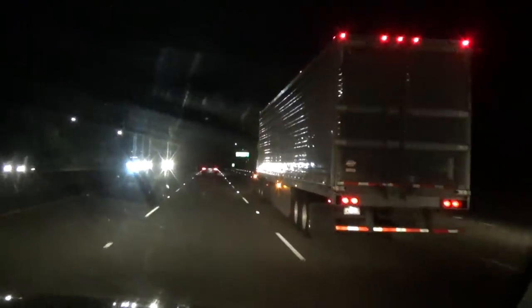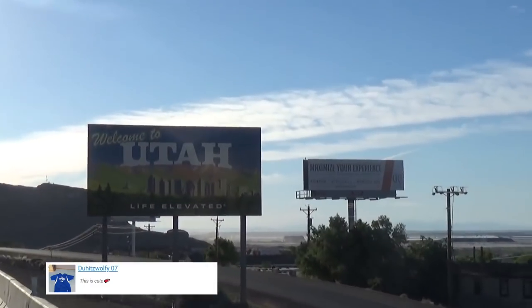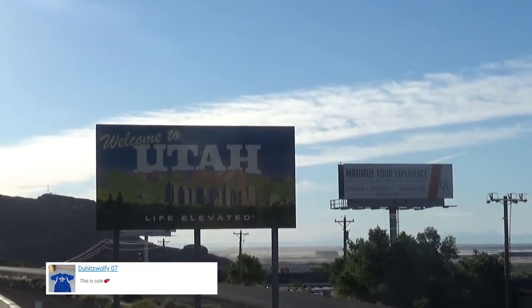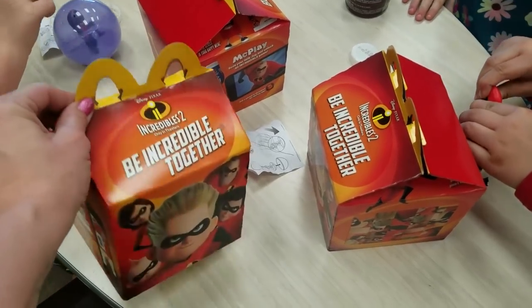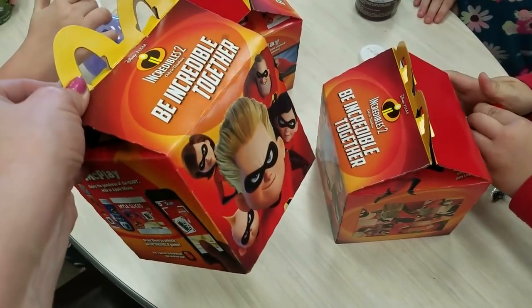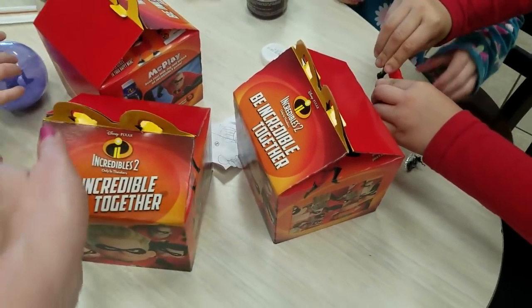Hi guys, happy Thursday! We left our house at 9 p.m. last night and drove all through the night to get to Utah. We have a funeral to attend and we are still doing some house hunting as well. For today's lunch I don't have all of my groceries and I don't really feel like making anything, so we are going to take the kids to McDonald's and get Happy Meals.